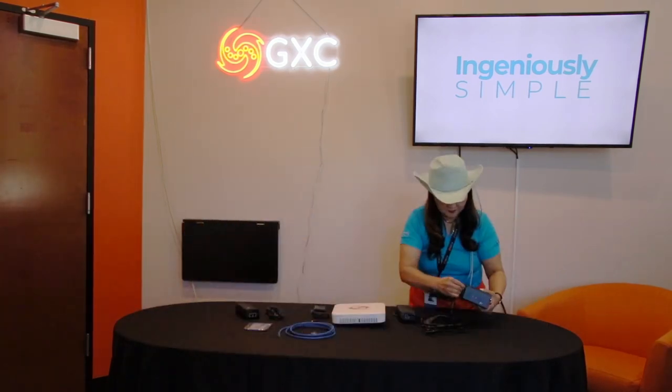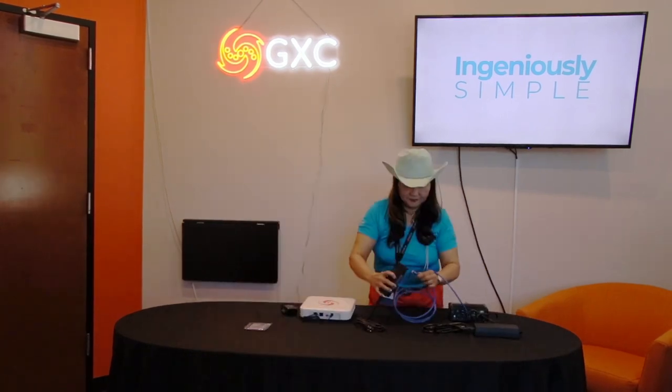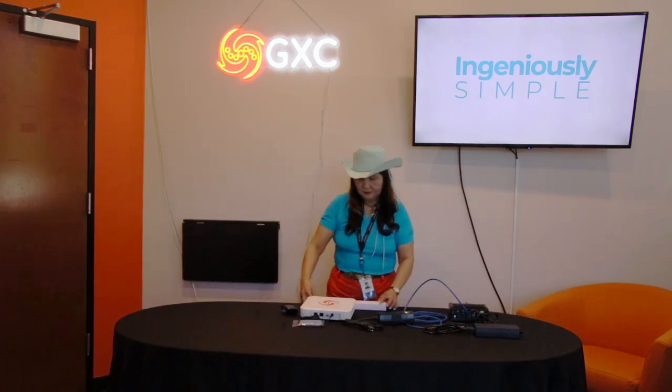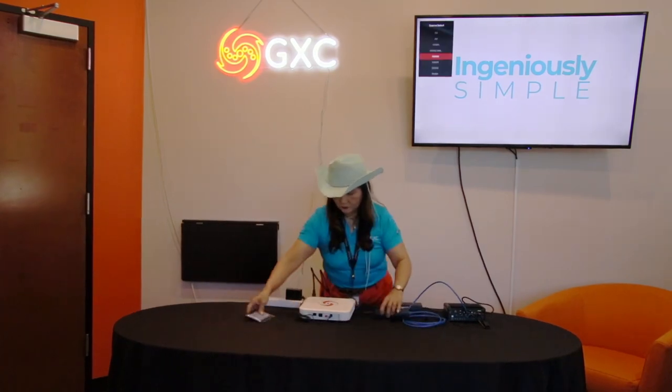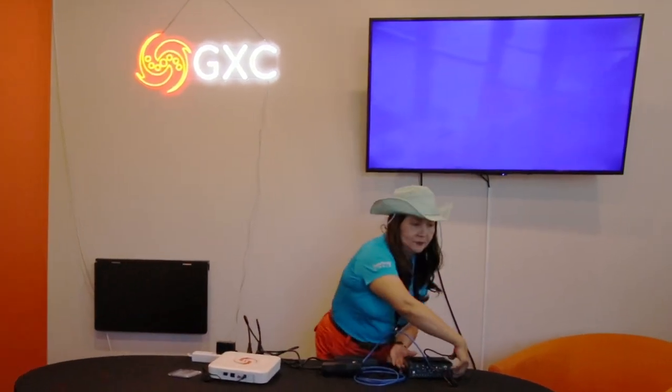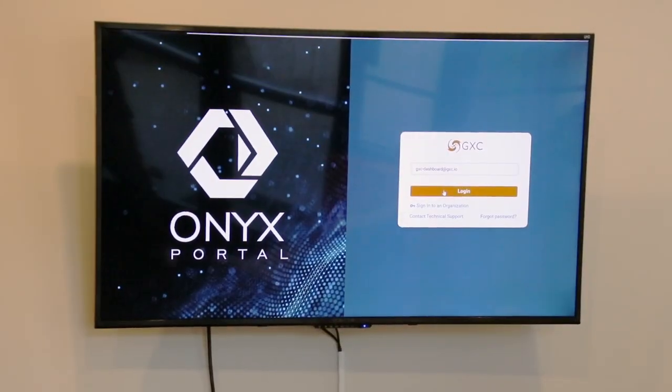Set up your own network in minutes. Configure, manage and monitor your network with ONIX Portal, a simple pane of glass interface.